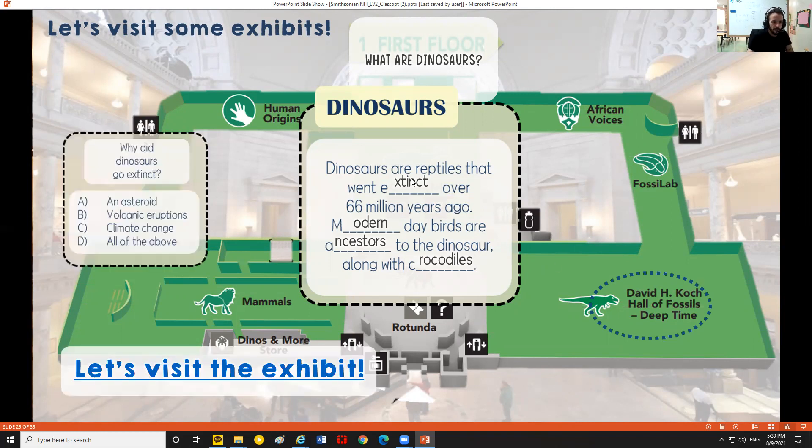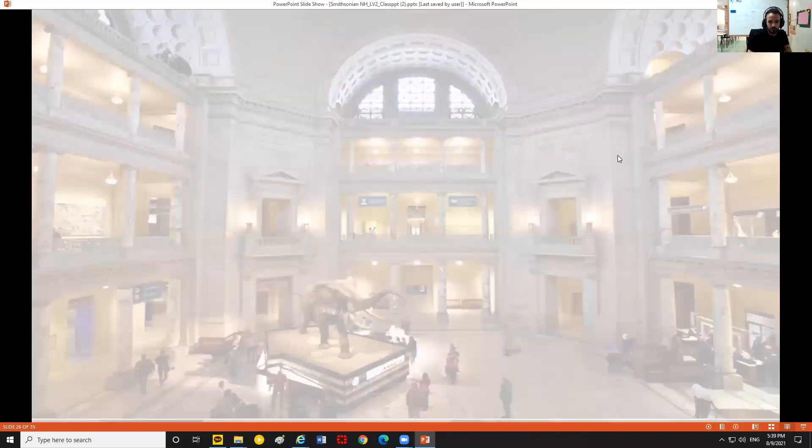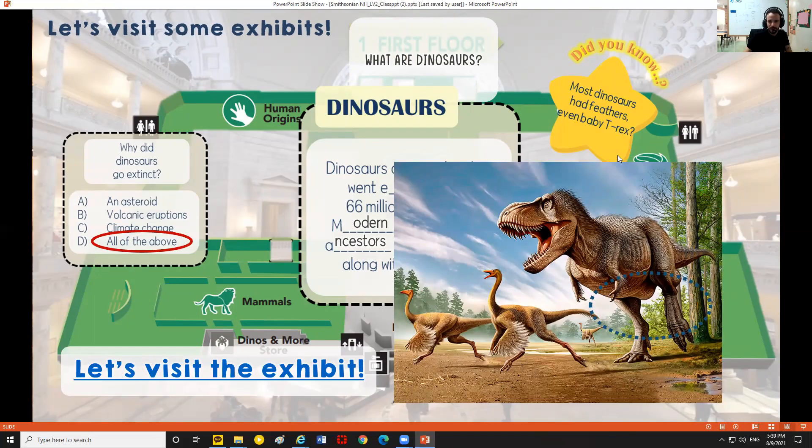Why did the dinosaurs go extinct — an asteroid, volcanic eruptions, climate change, or all of those? It was actually all of them. We mostly hear about the asteroid that changed life for dinosaurs on Earth, but there were other factors as well. And we can see dinosaurs — even baby T-rexes — usually had feathers.